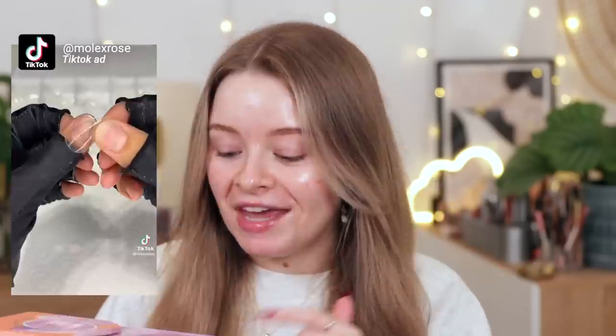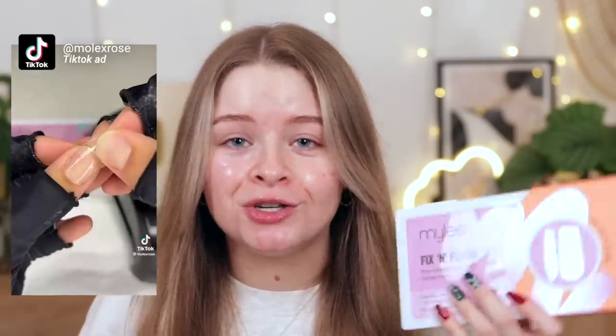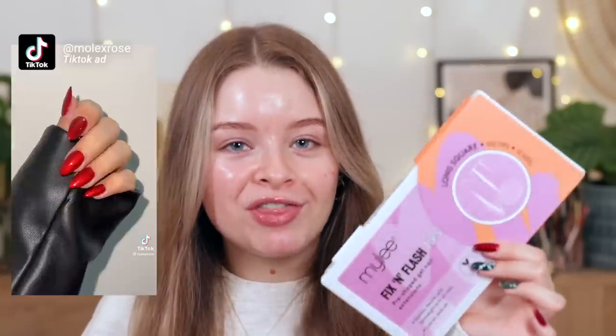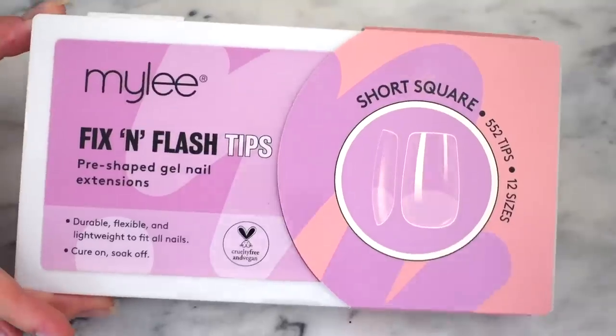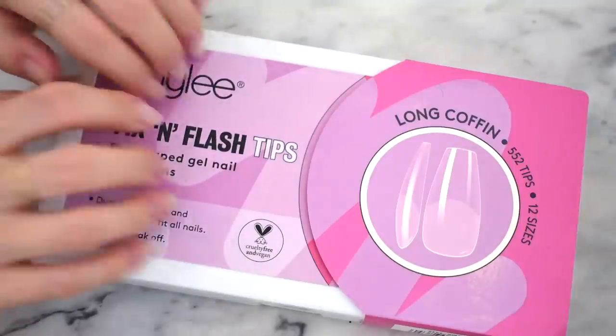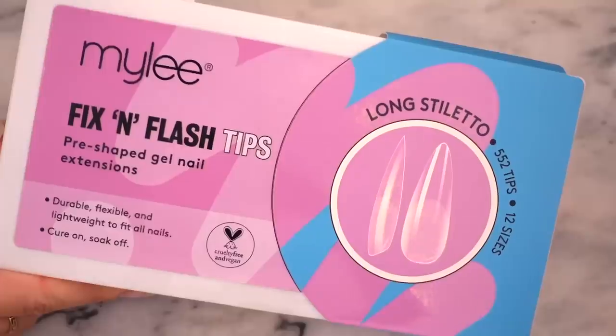I cannot recommend Mylee enough. They do such great gel polishes, and they've just come out with these fix and flash tips. They are so easy to do - if you can stick on a fake nail, you can do this yourself at home. These are a lot thinner and less chunky than regular fake nails, and you don't need to super glue them. They've got lots of different shapes: long square, long almond, short square, long coffin, short almond, and long stiletto - pretty much every nail shape.